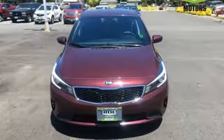Car and Driver calls the Forte an eye-pleaser. Kia, dependable today and way, way down the road.